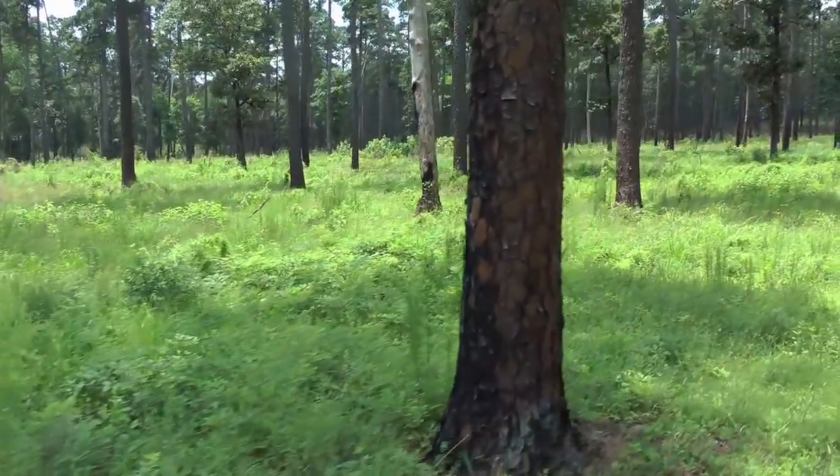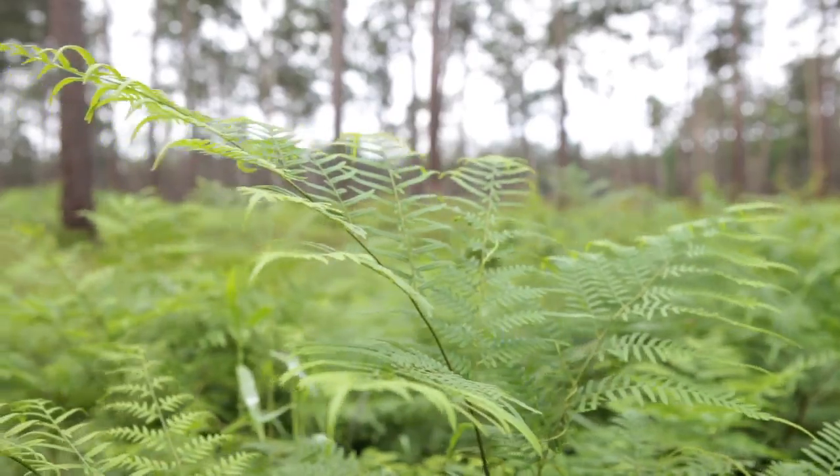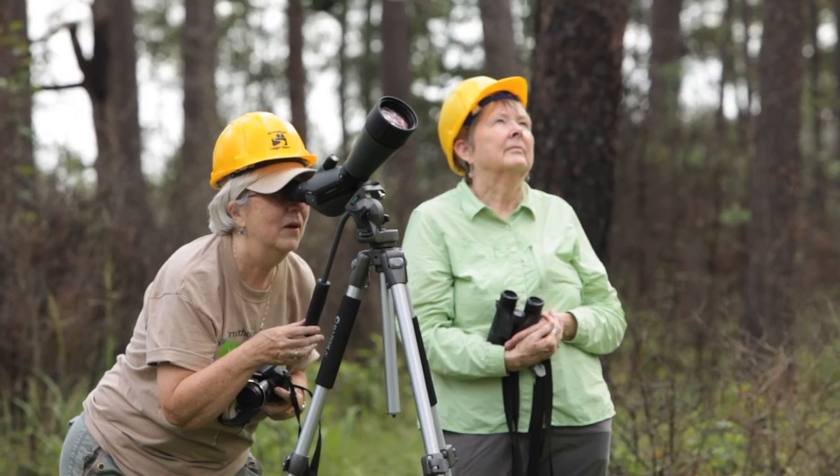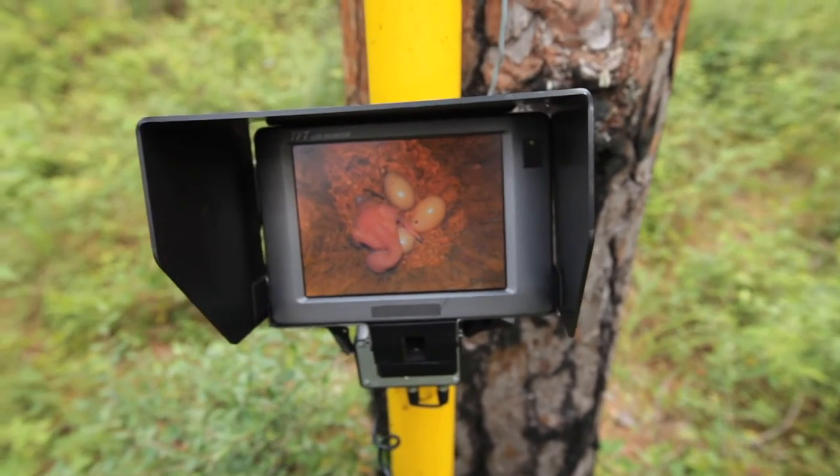Thinning, burning, and harvesting regularly occur on this true working forest, and research and demonstration teach landowners best management practices for their land. This forest is also home to a curious little bird, the endangered red-cockaded woodpecker.